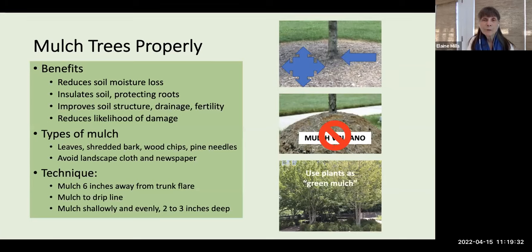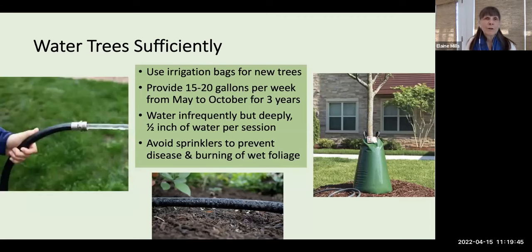You can also use plants as a green mulch, avoiding the need to reapply bark or chip mulch annually. It's also important to water trees sufficiently. You can use irrigation bags for newly planted trees, and provide an average of 15–20 gallons per week during the growing season for the first years of establishment.